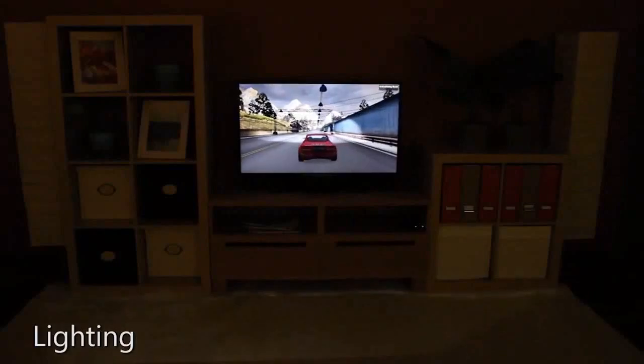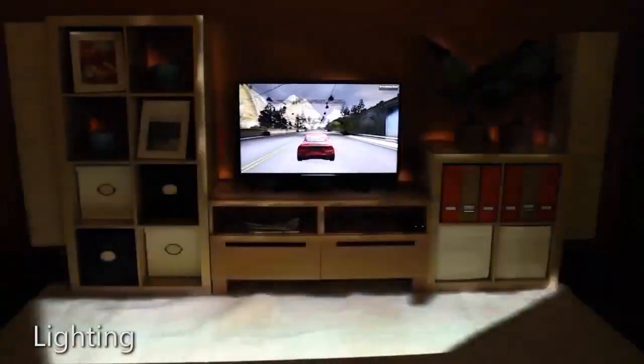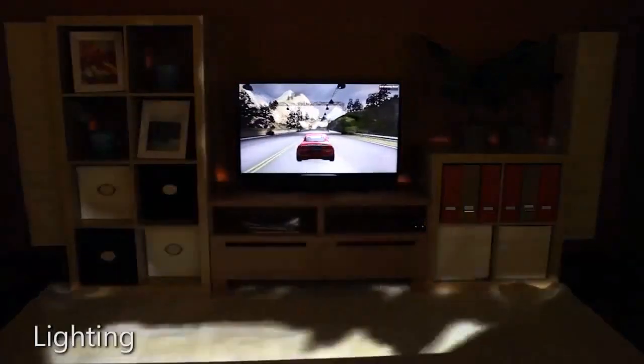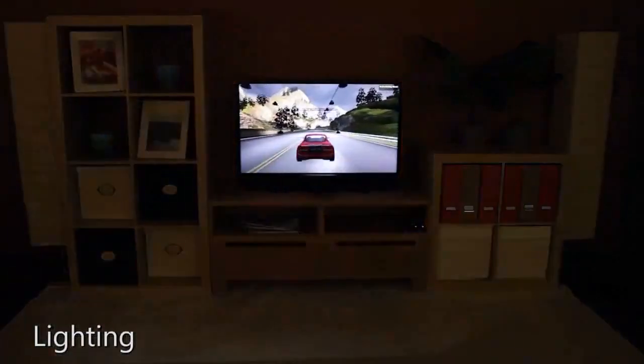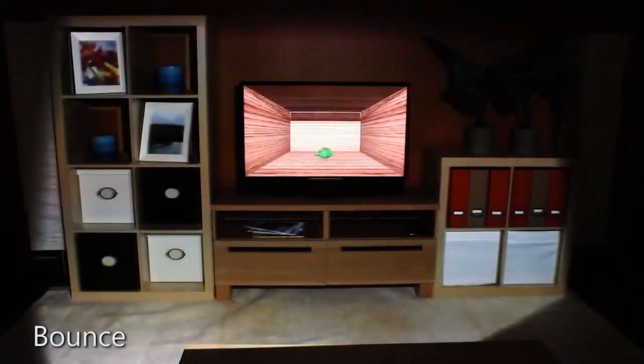Motion effects can also be illustrated by bringing lighting from the game into the room. A game object could fall out of the screen and bounce on the real floor of the room, or roll under the coffee table using the same physics as in the game.